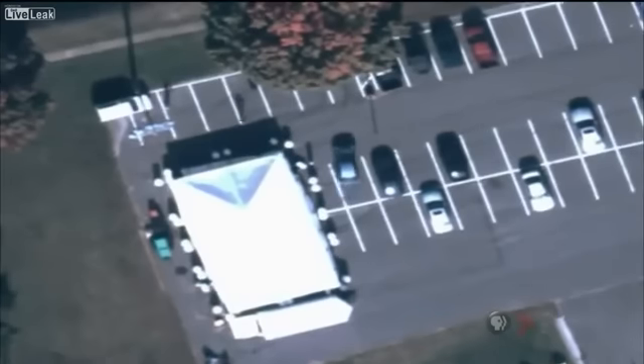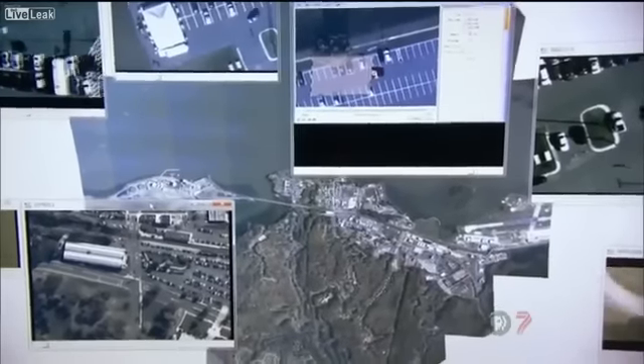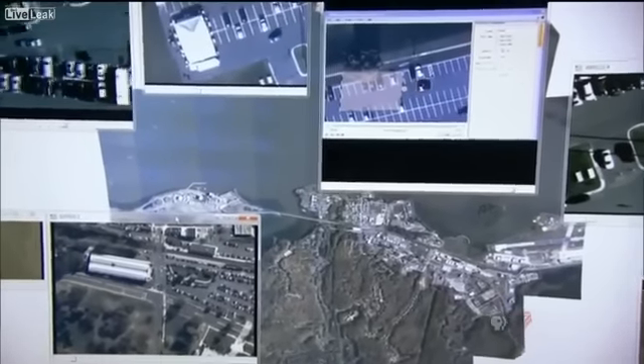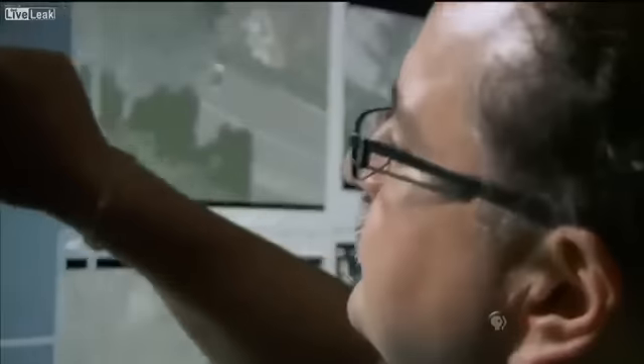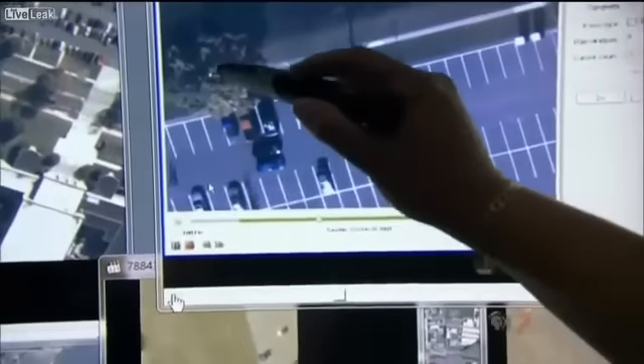Argus streams live to the ground and also stores everything — a million terabytes of video a day, which is the equivalent of 5,000 hours of high-definition footage. So you can go back and say, I would like to see what happened at this particular location three days, two hours, four minutes ago, and it could actually show you exactly what happened as if you were watching it live.